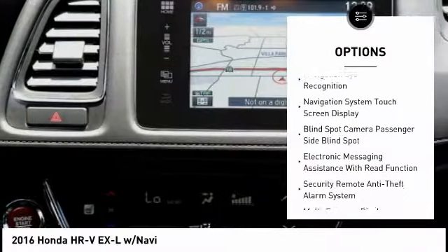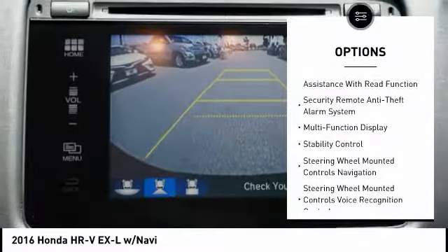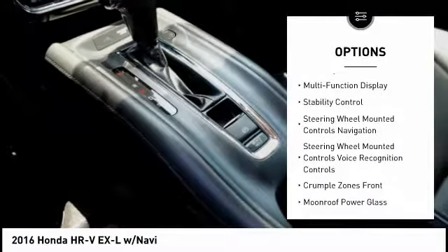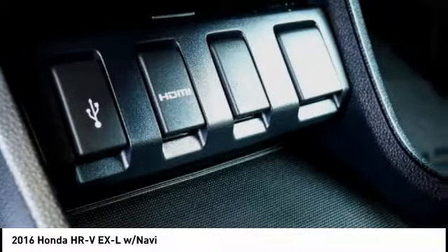Here are some of this vehicle's great options: stability control, traction control, power steering, cruise control, voice activated navigation system, trip computer, fog lights, compass, power brakes, and child safety locks.